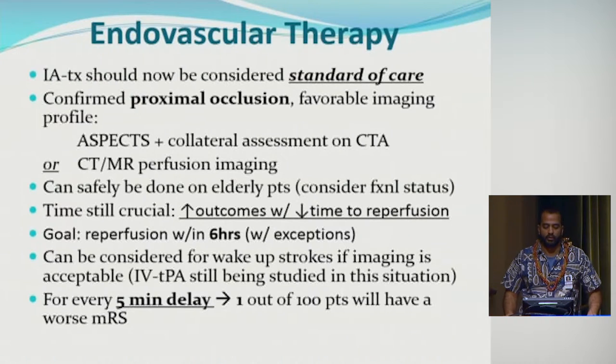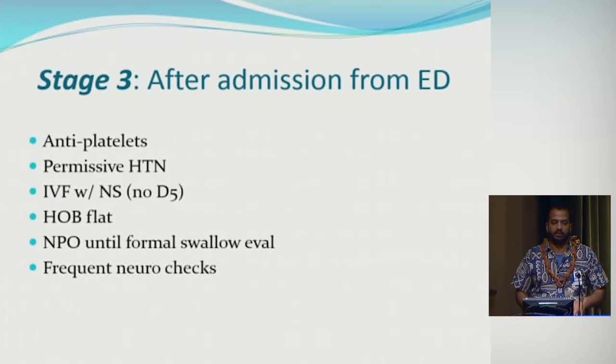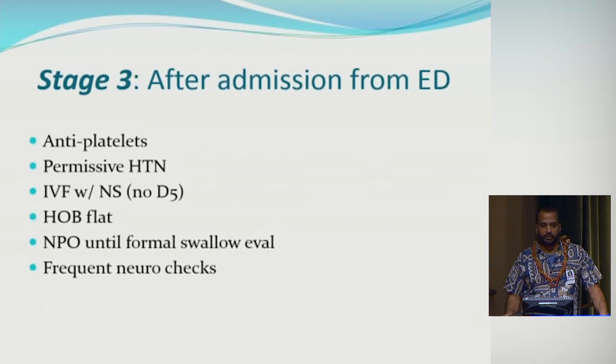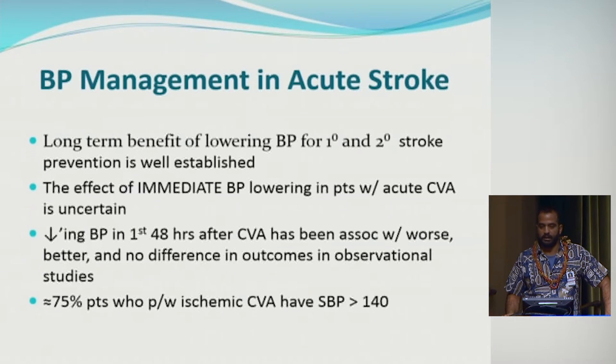Once triaged in the ED and acute treatment determined, patients are admitted. Mainstays of treatment include antiplatelet therapy — unless the patient got TPA, in which case you wait 24 hours — permissive hypertension to allow increased perfusion pressure to the brain, and hydration with normal saline. Avoid D5W as it can exacerbate cerebral edema. Keep head of bed flat if possible and keep the patient NPO until a swallow evaluation to avoid aspiration pneumonia. Frequent neuro checks are important as patients can deteriorate in the first 24 to 48 hours.